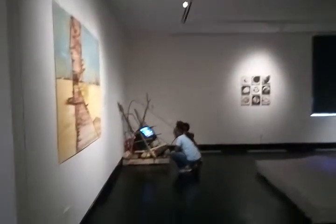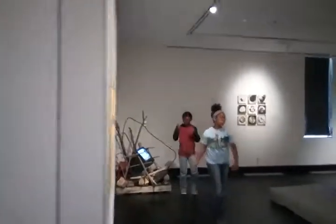You guys ready? Let's go see the music room. Where's the music room? I think it's down this way. Yes, it's the room.